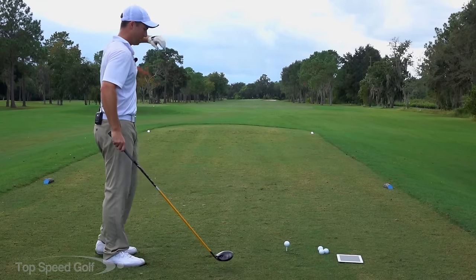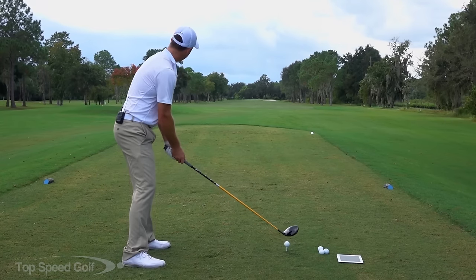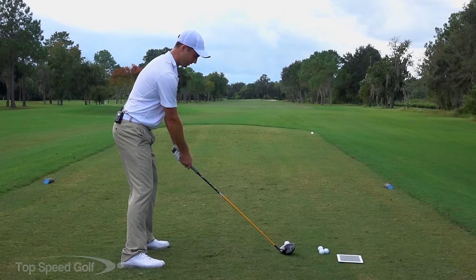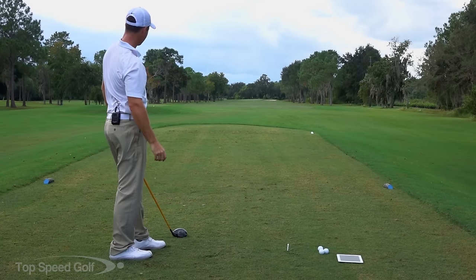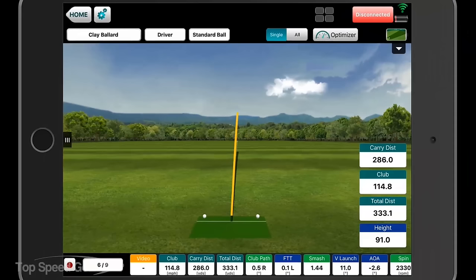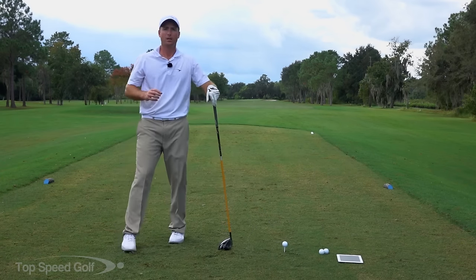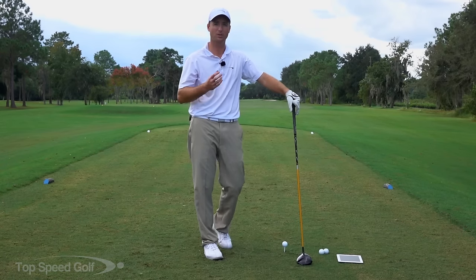The last thing I always talk about that's really, really important — and hardly anybody talks about — is how we practice. I do something called variability training. Let's go ahead and hit one more and then I'll talk about variability training. Once we have the technique pieces down and understand what those are, the thing that matters most is how we practice — what's called deliberate practice.